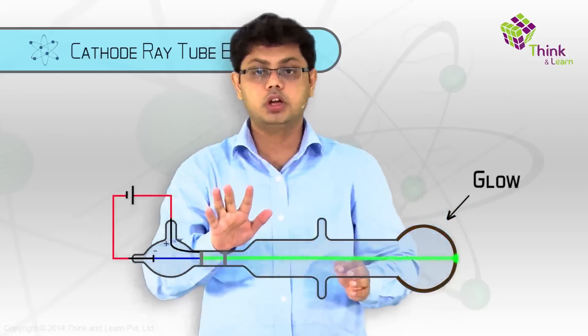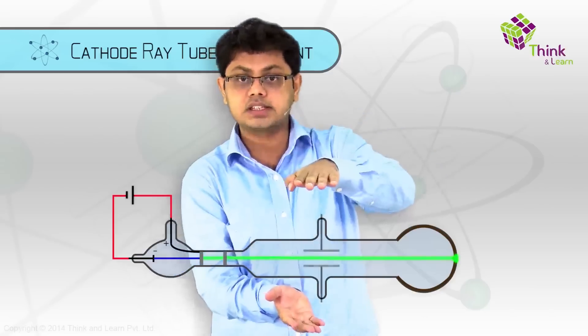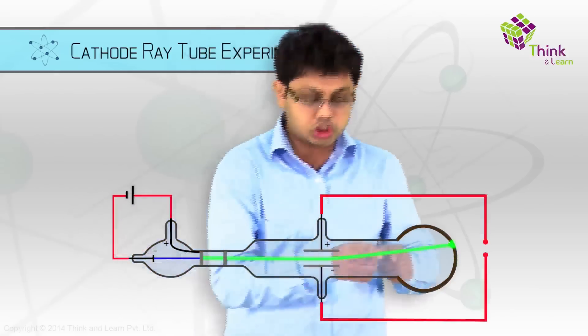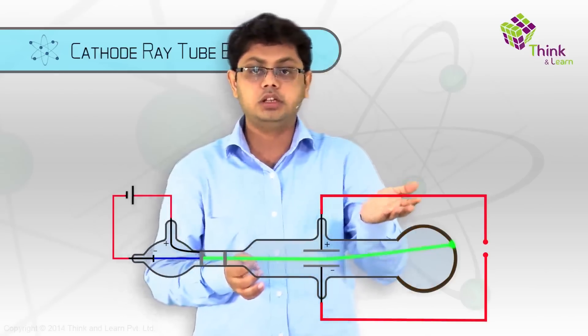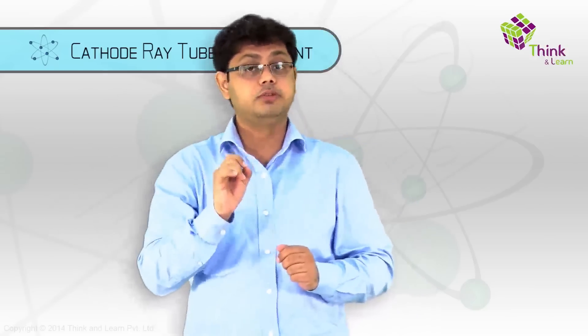Thompson did not know what was going on, but what he did was to investigate further. He put two more plates and connected them to an electrical source. When he repeated the experiment, he saw that the beam that shot out would actually move towards the positive side of the plate. Scientists actually worked with electricity long before they understood that current was made up of electrons.